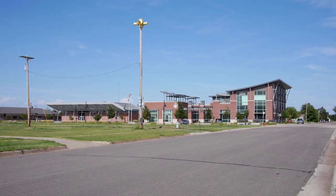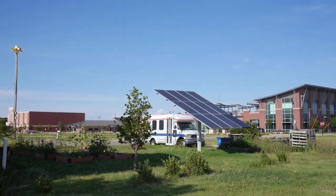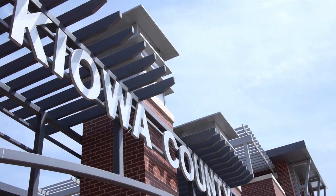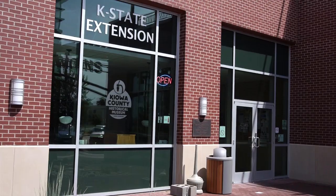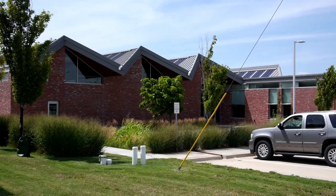In our planning process after the tornado, we wanted to make sure that we maximize the resources available. This building, the Kiowa County Commons, holds four different entities under one roof. It maximizes the building costs and the energy efficiency — it has solar on the roof, it has geothermal wells. And also in the lobby of the Kiowa County Commons is the old soda fountain out of our drugstore that was downtown Main Street, so that is some of that heritage and history that we've been able to preserve.